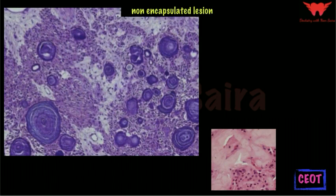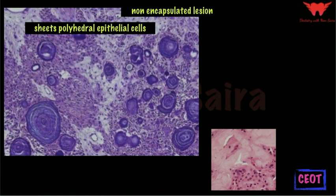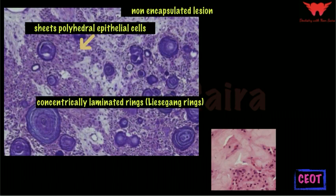Histologically, the calcifying epithelial odontogenic tumor is a non-encapsulated lesion and sometimes becomes locally aggressive. The tumor reveals sheets or islands of closely packed polyhedral epithelial cells in a non-inflamed connective tissue stroma. The calcified material is present in concentric laminated rings called Liesegang rings. You will also see homogeneous hyaline material deposited between the tumor cells, which stains like amyloid. One of the most distinctive histological features is the presence of these calcified bodies — the Liesegang rings.